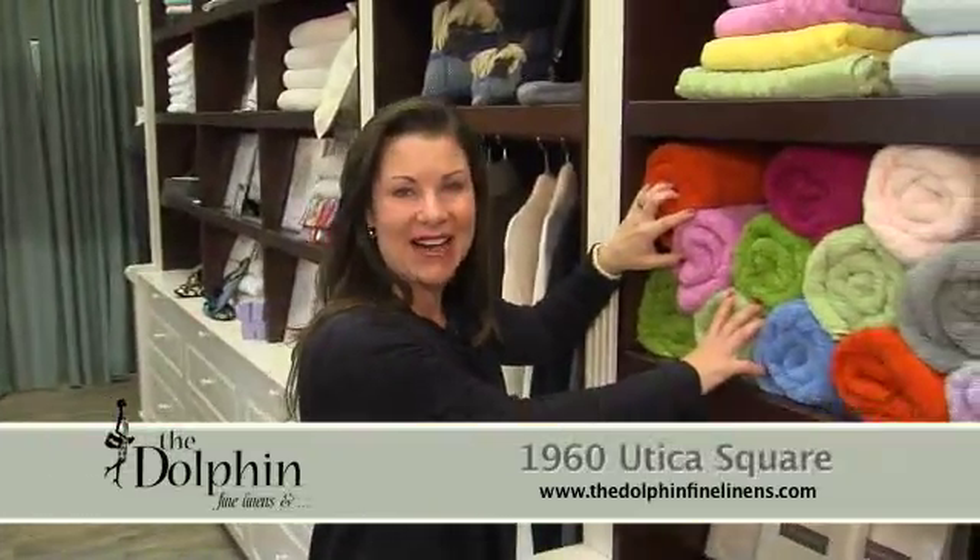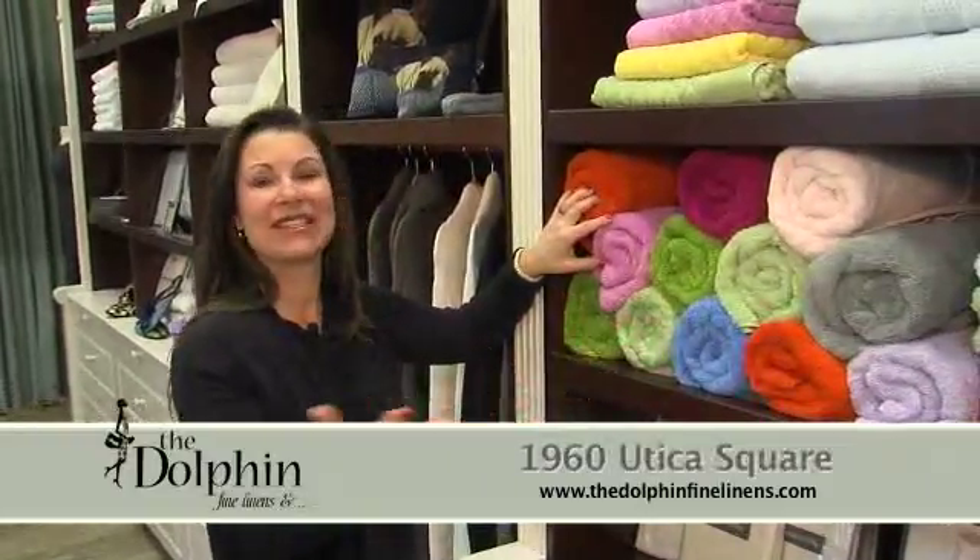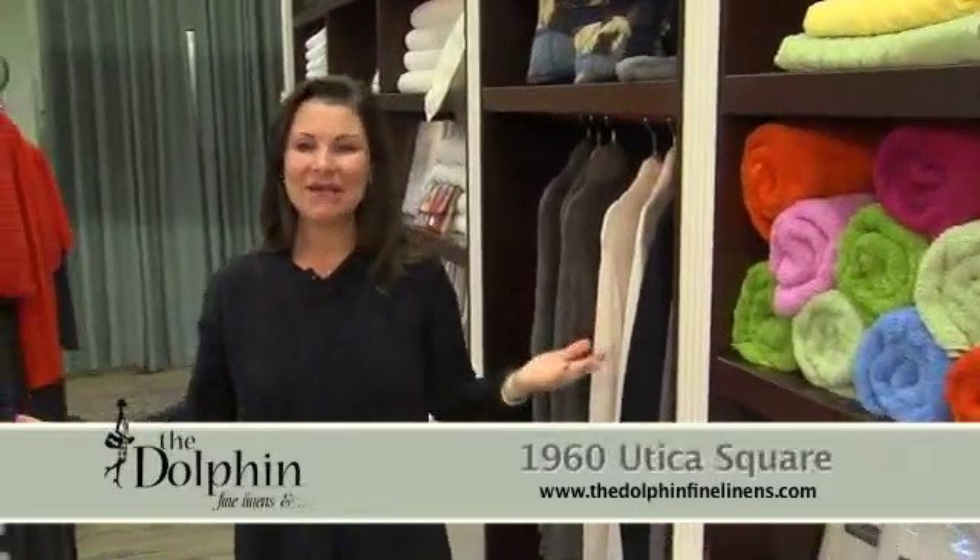I want you to come in to the Dolphin. I invite you in today to see everything we have. You may need new bath towels for your guest bedroom, or you may just need it for yourself. Come into the Dolphin today — let us show you what we have.